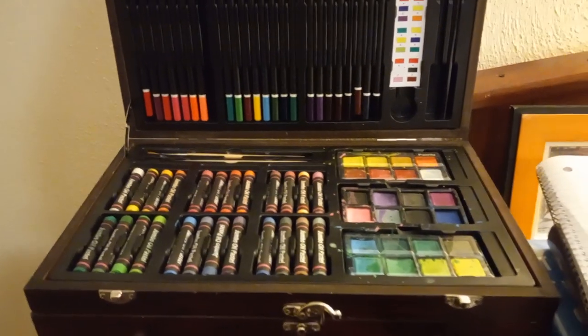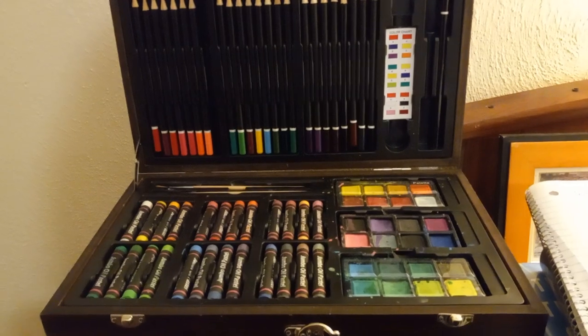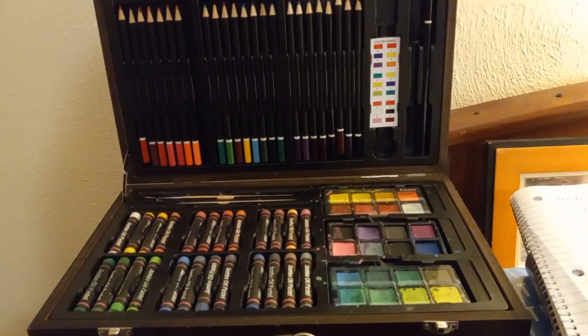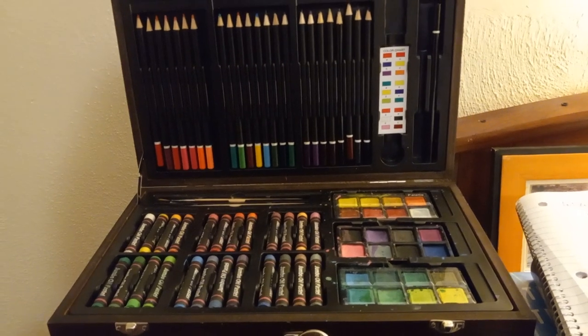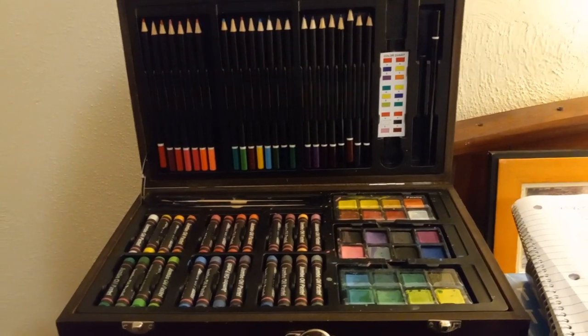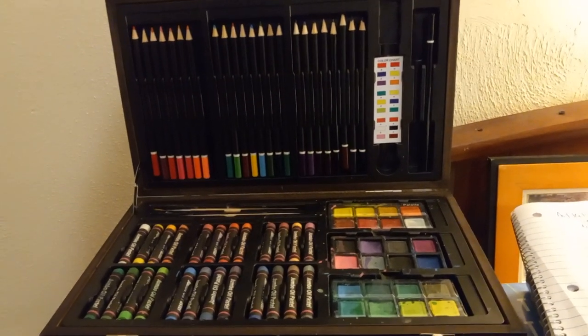But good things about it: it came with bonus sketch pads — three sketch pads of different sizes — which was a nice surprise. It also has some items that aren't usually found in other sets, so it was definitely a good thing to find.